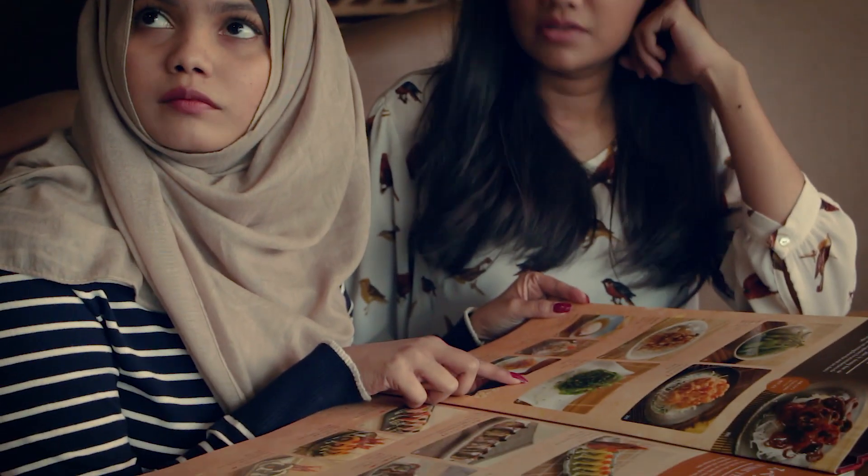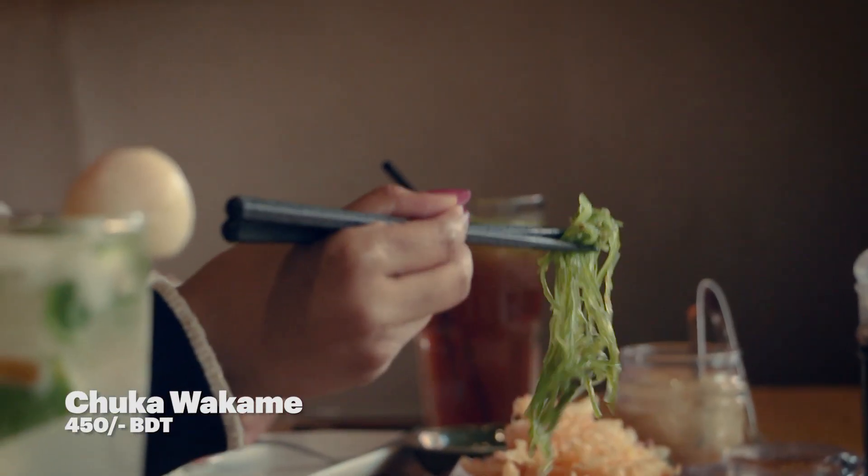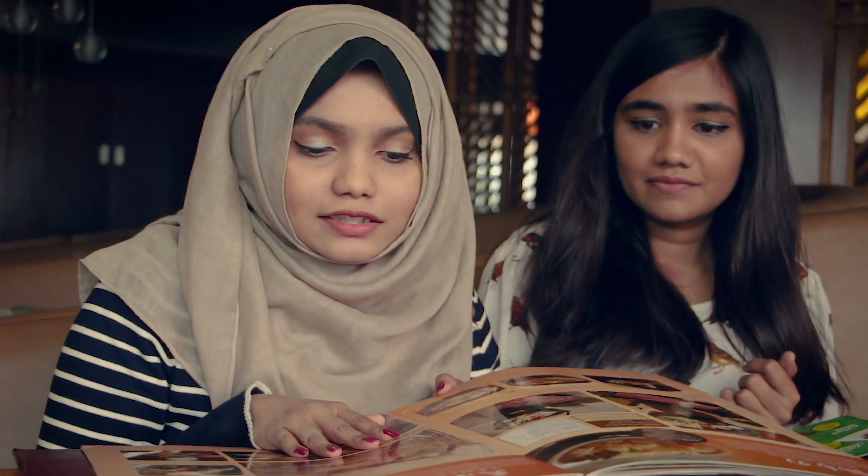Okay guys, so we have already gotten our menu and got our sushi specialties. For the drinks we have ordered the summer lychee and the lemonade iced tea. And for the appetizers we ordered chuka wakame — that is seaweed — and hanasaki ika tempura.